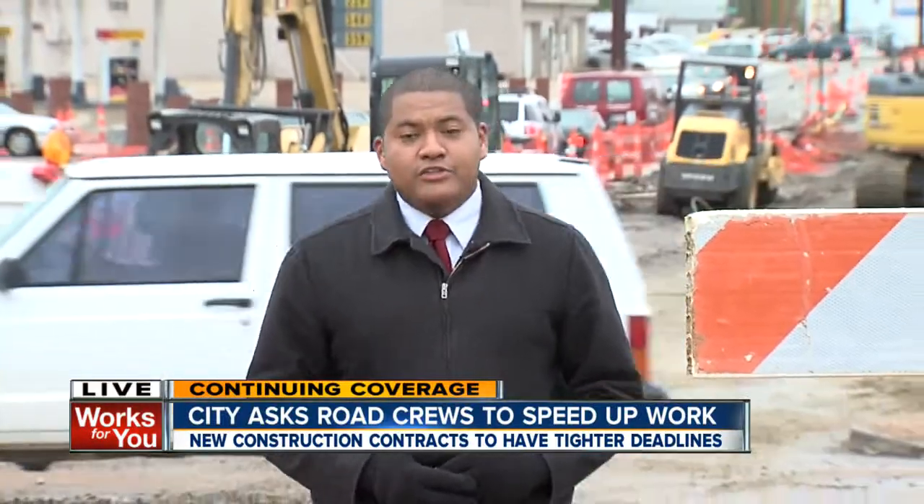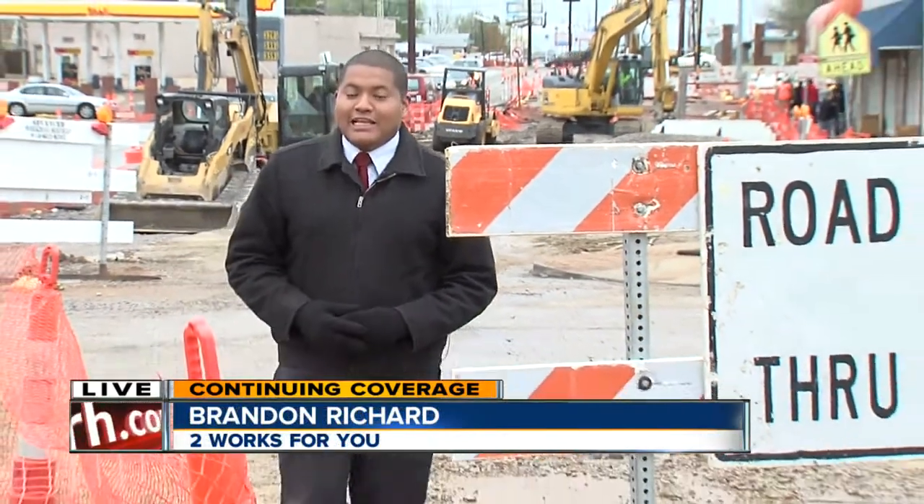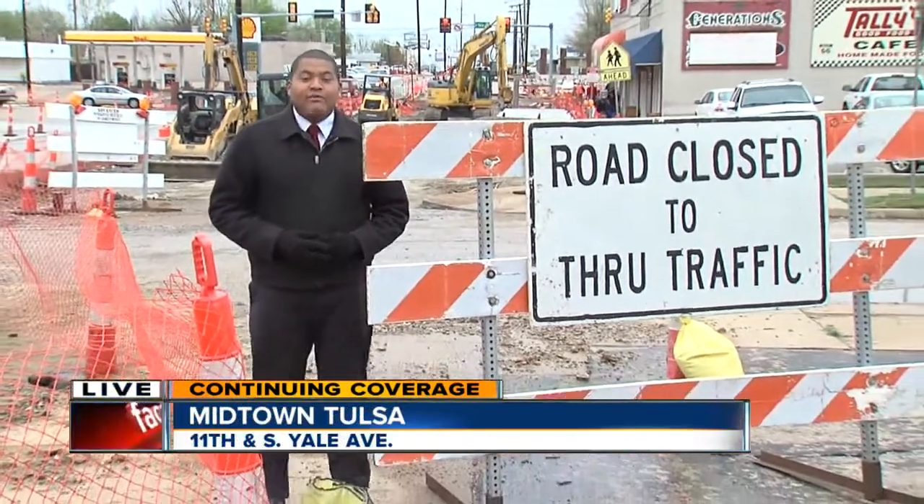Anyone who's driven through a construction zone like this one near 11th and Yale knows how frustrating it can be. Well, city officials say they've come up with a plan to provide some relief.